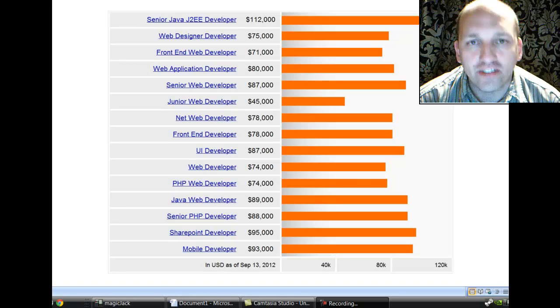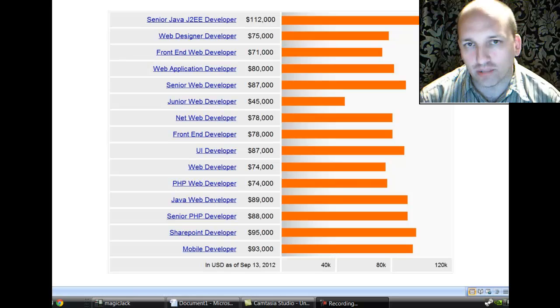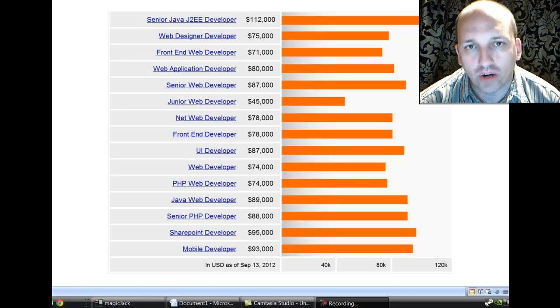Welcome to How to Become TV. My name is Jace. This is how wannabes become pro. We're all about how to intelligently pursue a career in software development.